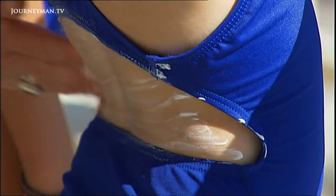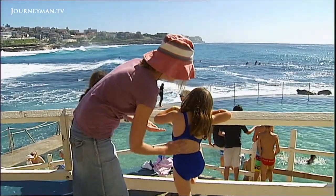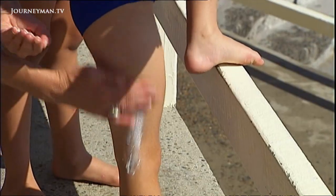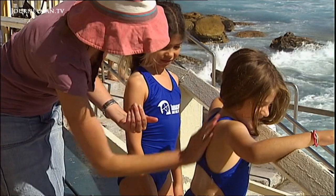Sunscreens are a major part of the campaign to protect our skin, and they fall into two main classes: those lotions based on organic UV filters, and those containing metal oxides. This second class blocks out the full range of both UVA and UVB damaging rays, so it's much more advisable to use a sunscreen that contains metal oxides.